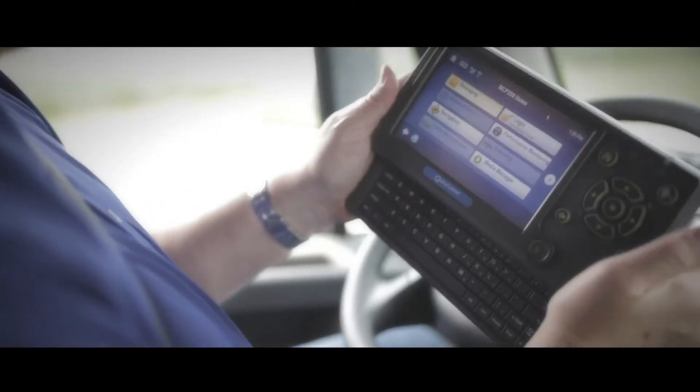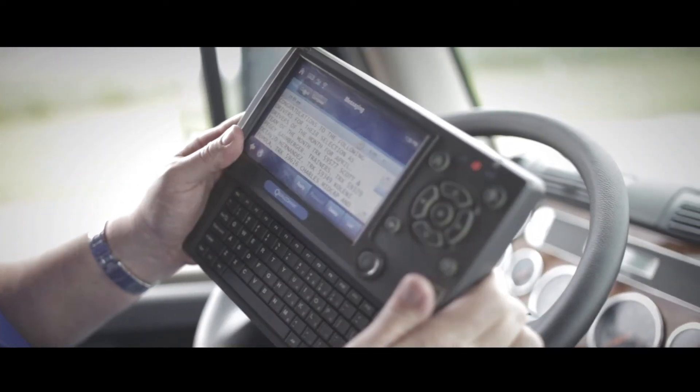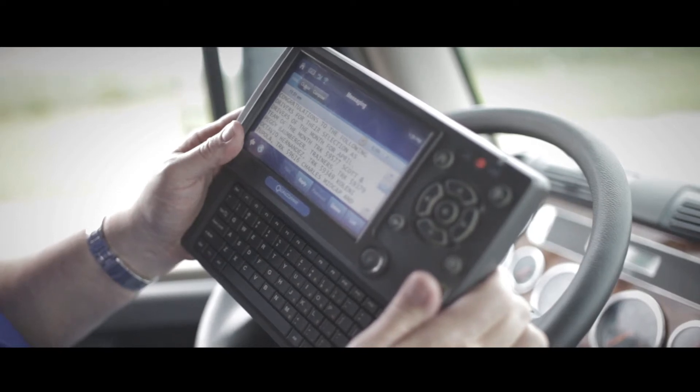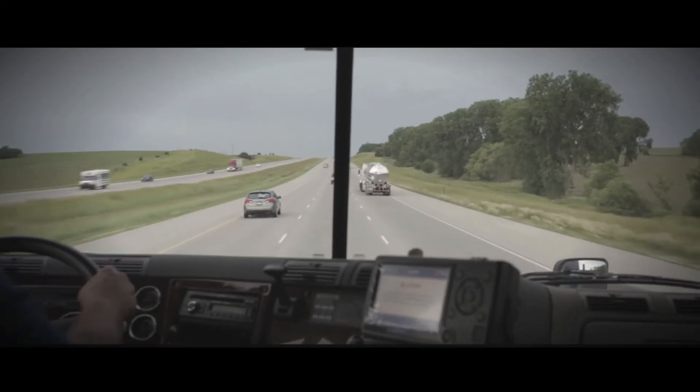The professional driver at Werner Enterprises, where high-tech means more miles behind the wheel. As a driver for Werner, you can take advantage of state-of-the-art technology that assists you in reducing accidents, improving safety, and increasing production.